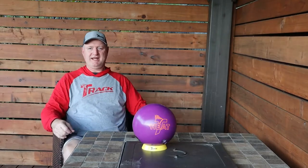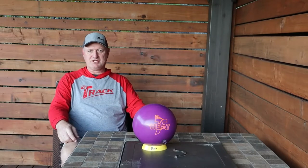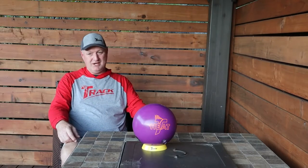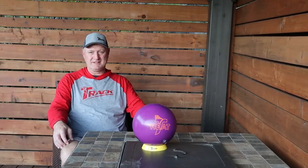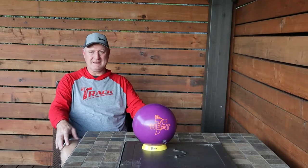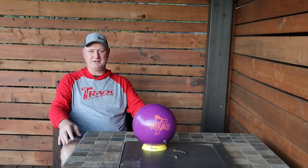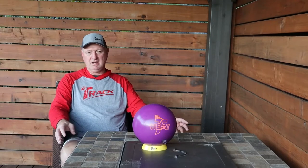Hey guys, I'm a new Track staffer and I want to tell you about a new bowling ball coming out called the Heat. I just got back from the lanes and was able to throw some shots with it. Surprisingly, I was on Badger 52 foot, which I was not expecting, but it went pretty well. This is really not a long oil ball — it's more of a mid-range, mid-oil ball. I thought I was on a house shot at first.